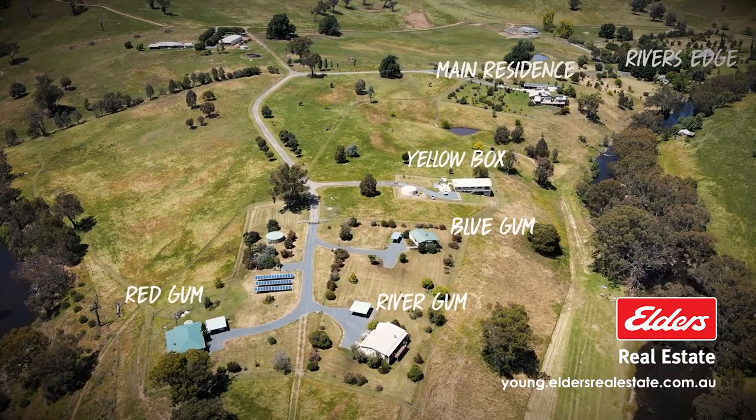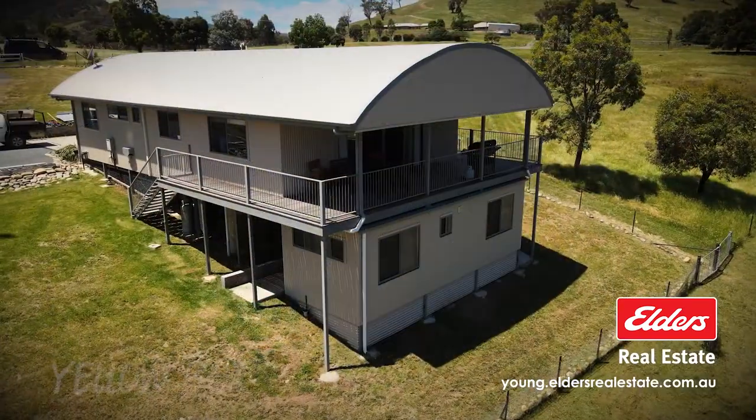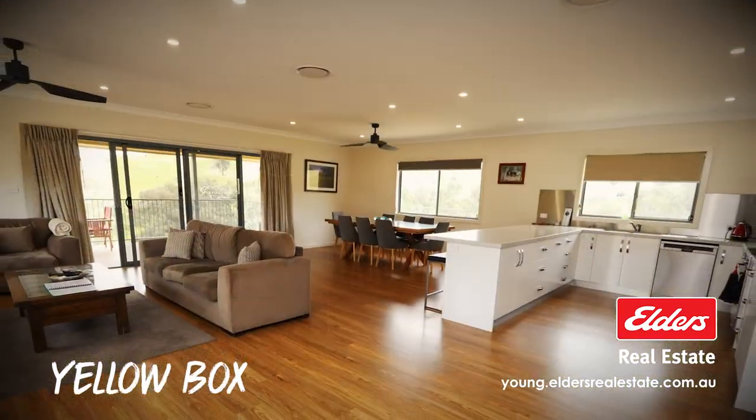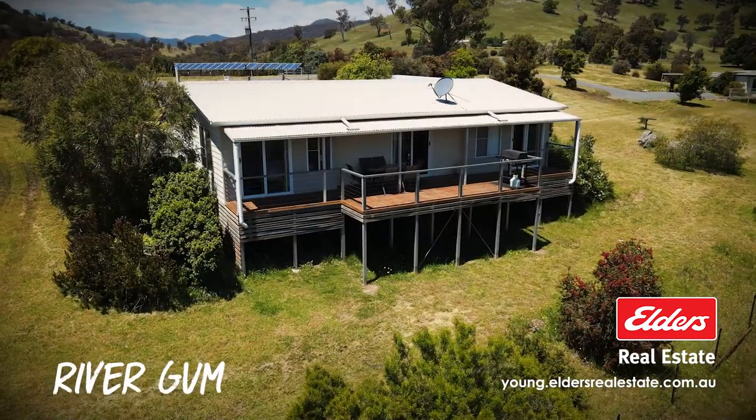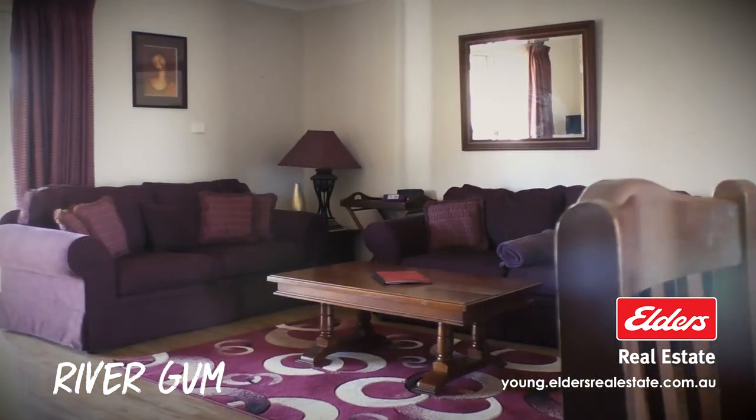The property is also home to five separate luxurious cottage dwellings, each with their own river views. Yellow Box is an executive style cottage with four bedrooms and three bathrooms. River Gum offers three bedrooms and three bathrooms.